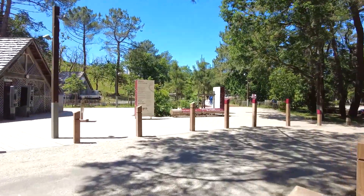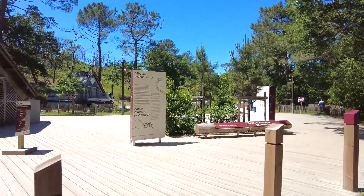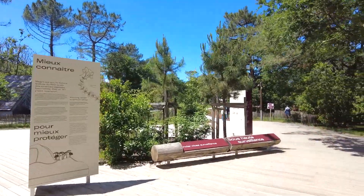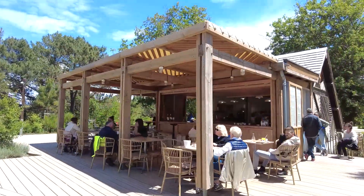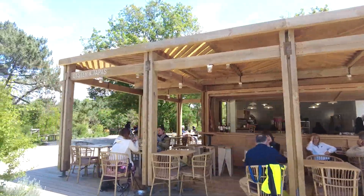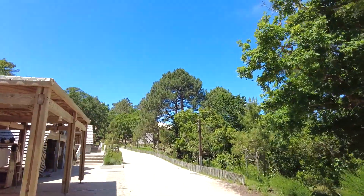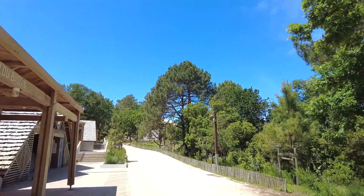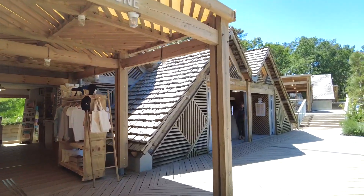This is us walking up to the entranceway towards Dune du Pilate. This looks like a little cafe area — might have to stop there a little bit later and have a drink. Just through the gap there you can just see the edge of the dune, and obviously a few shops so you can get all your dune-related memorabilia.